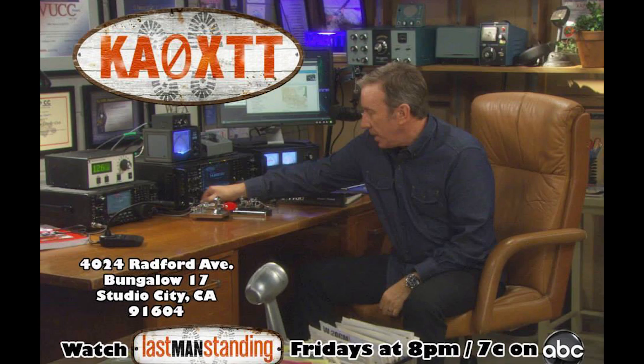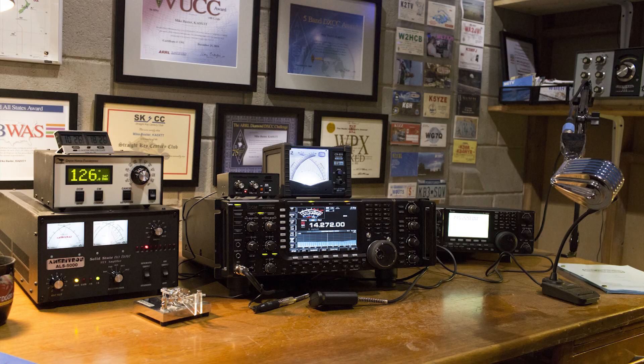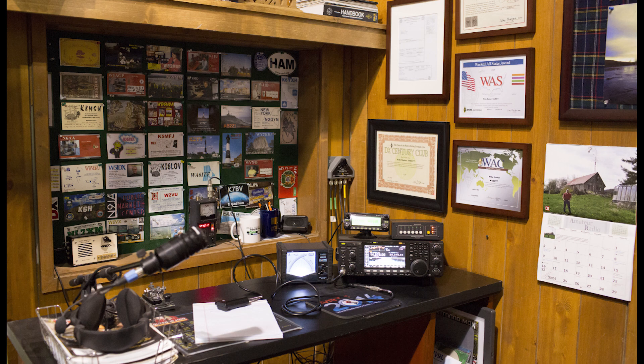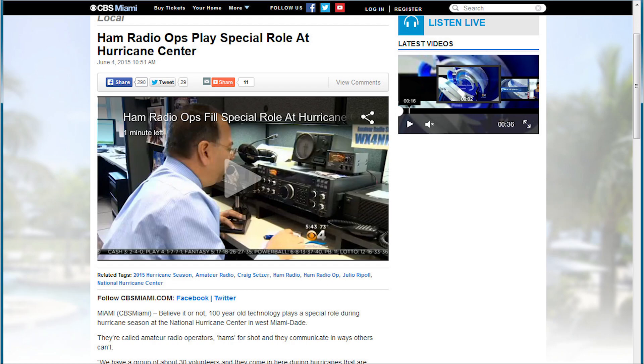Many of us know John Amodeo NN6JA as the producer of ABC's hit comedy Last Man Standing. On Last Man Standing, Tim Allen plays Mike Baxter who has the fictitious call KA0XTT. Tim Allen the actor is also a ham in real life, and the show uses real ham gear on the set, all of which is operational, including the antenna farm on the studio roof. John and Nancy have been friends for many years, and when Nancy got her Technician ticket and then quickly upgraded to General, John was very happy that she had joined the great ham radio community.